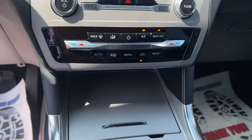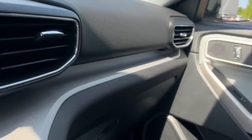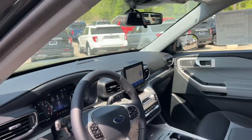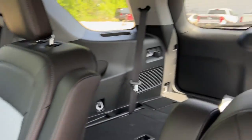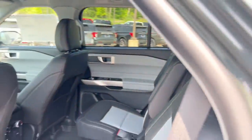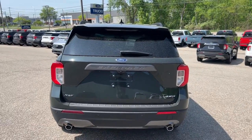Heated steering wheel, Apple CarPlay and/or Android Auto, moonroof, keyless entry, navigation system, heated mirrors, satellite radio, adaptive cruise control, fog lamps, and remote engine start. Don't miss the chance to drive home in this handsome and versatile Explorer.